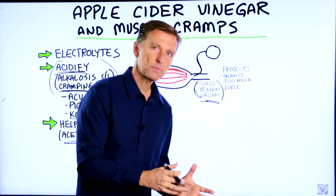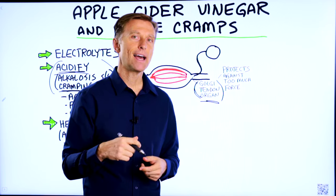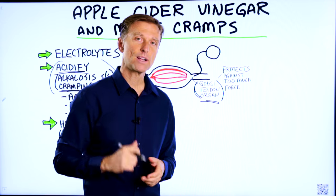You can dilute it by taking a tablespoon in a glass of water — eight to twelve ounces — and drink that a couple of times a day. Thanks for watching.